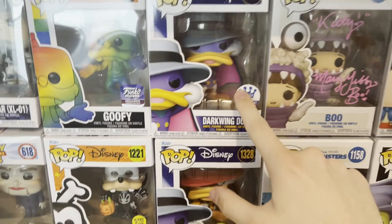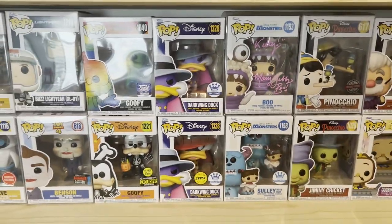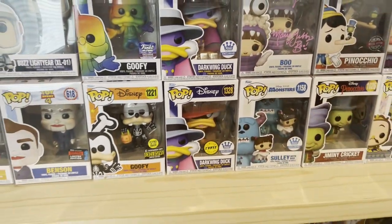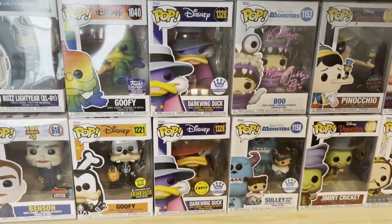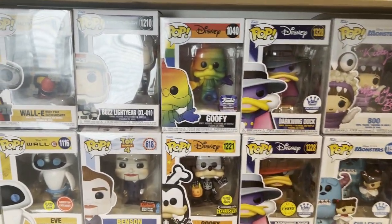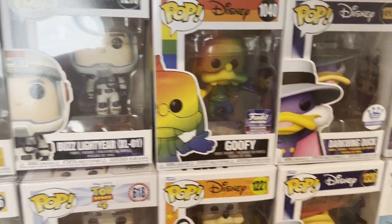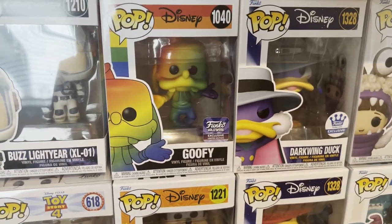I have the Common and Chase Darkwing Duck. I actually did order these two and had no idea if I'd get a Common and a Chase — I hoped I didn't get two Commons. And I didn't — I got a Common and a Chase, which is pretty cool. This Chase guy's worth like $40-$50; the Common is worth like $20. Pride Goofy — worth like $35. I got this in the same box, so that was an extra.